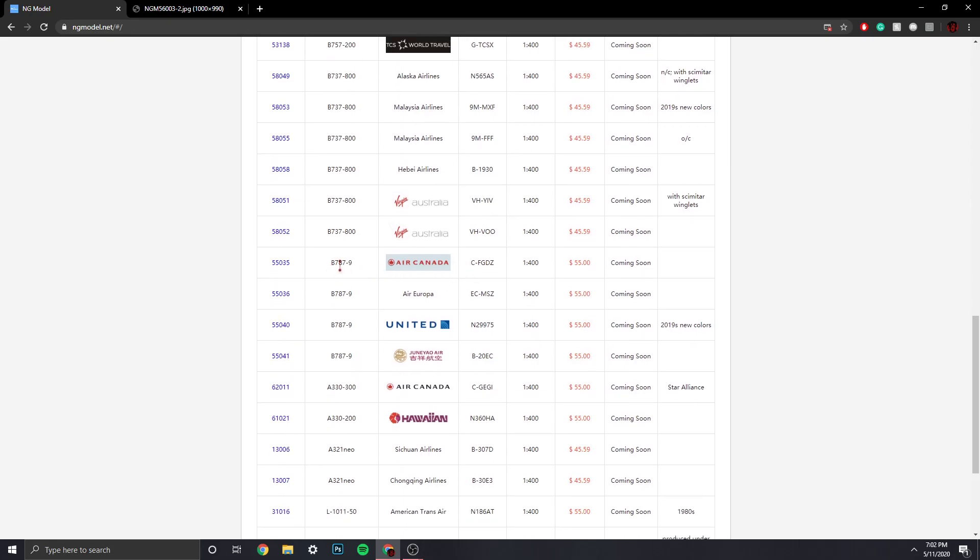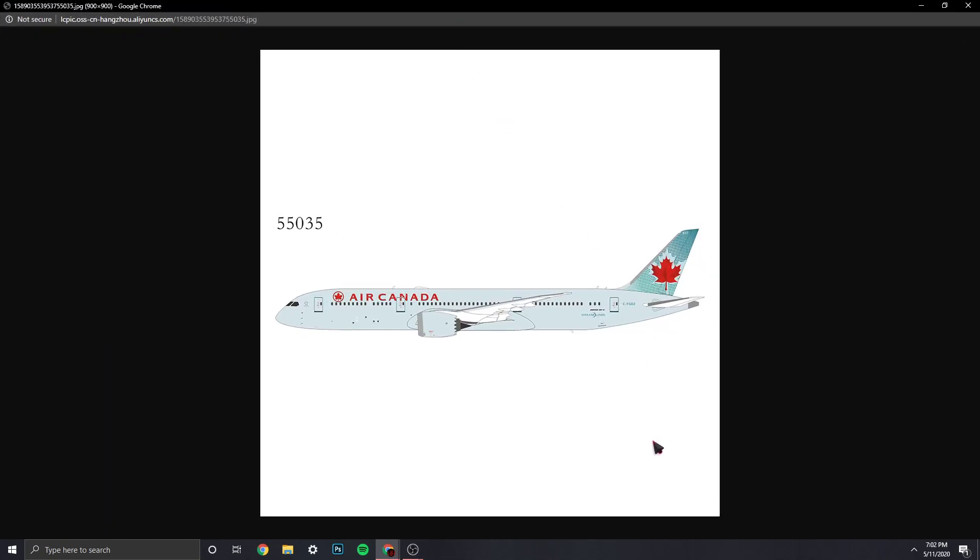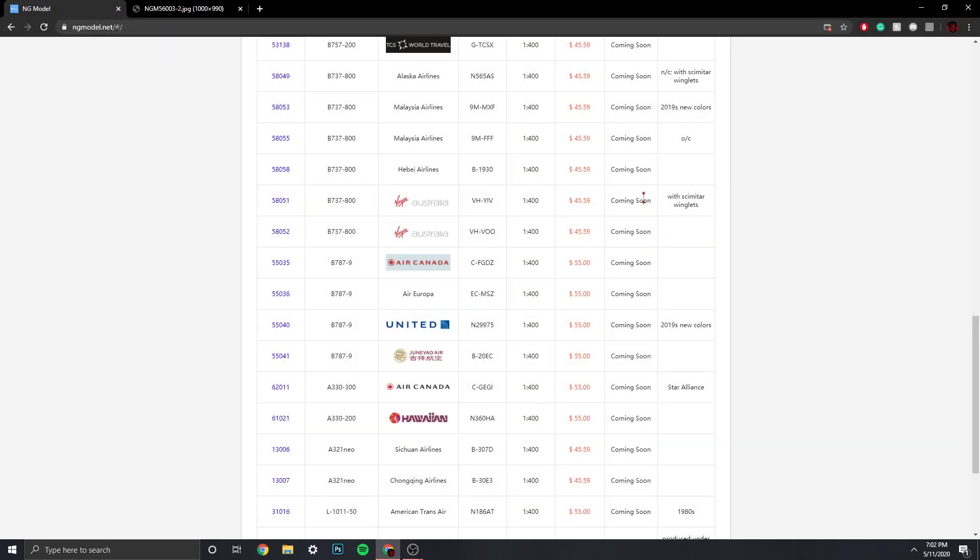Then we have the Air Canada 787-9, registration CF-GDZ. This is their old livery — that's really good. I don't know if they released it before, but I know they did the new colors previously. Very nice.